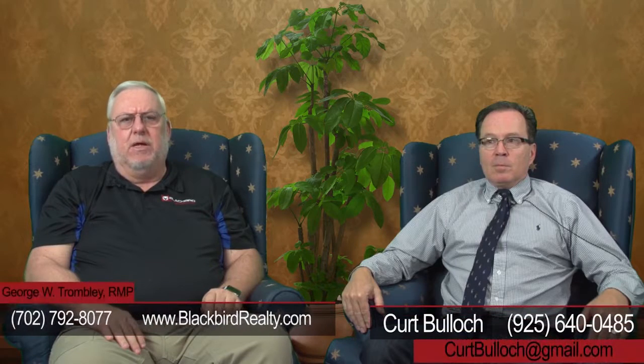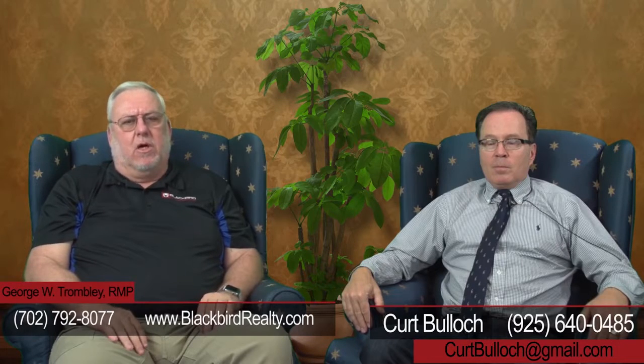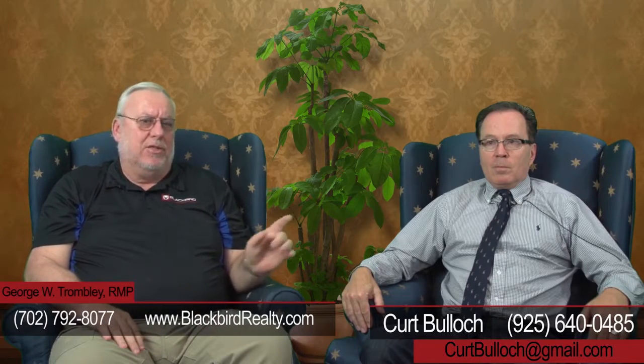Good advice. If you need any advice about your property management company and the insurance industry, Kurt Bullock is an excellent resource. If you need advice about managing your property in Las Vegas, Henderson, or North Las Vegas, I'm hoping you'll give us a call. My number is at the bottom of the screen, as is Kurt's. Thank you, have a great day.